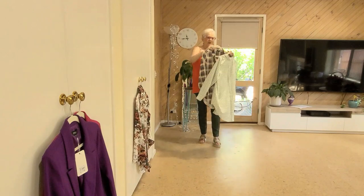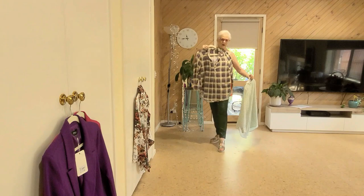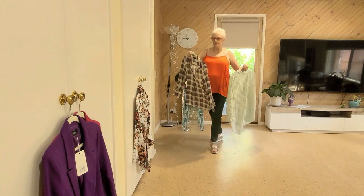This is my check nano print shirt. I like it with the red, but with the purple it goes really nicely as well.